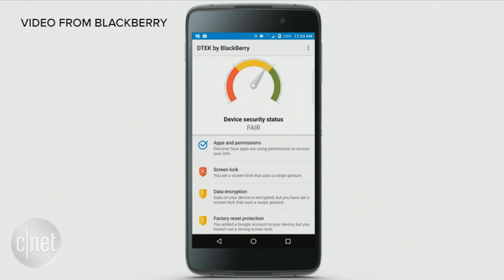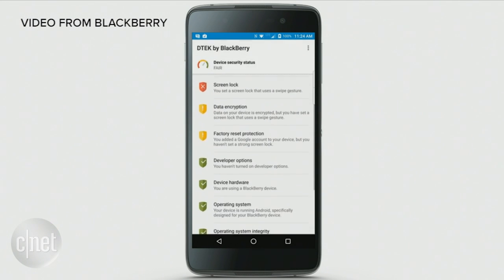I'd be in the green. I'm a little competitive, so now I need to know how do I match you. Well, luckily, DTEK gives me suggestions for how I can improve my security.